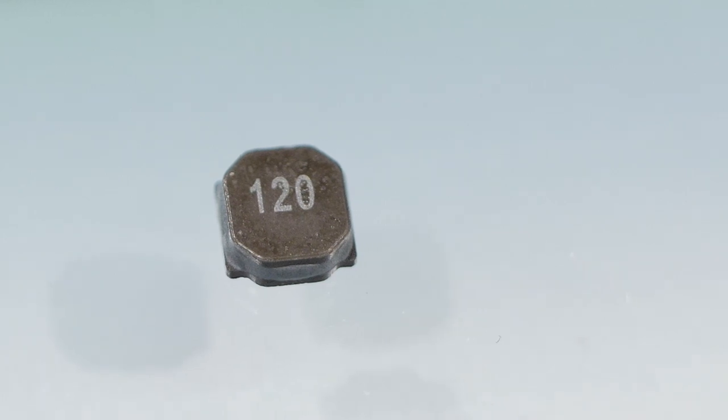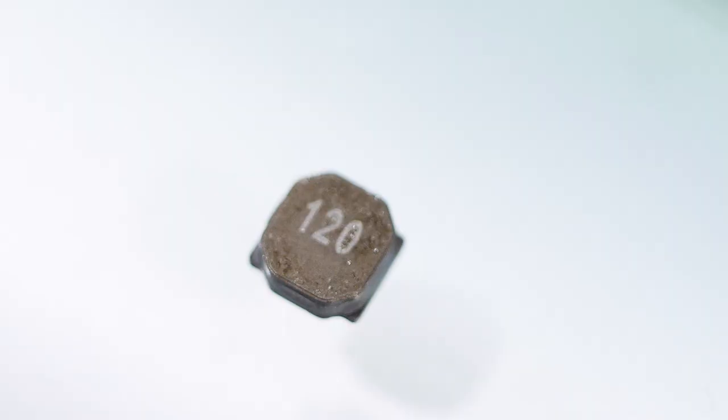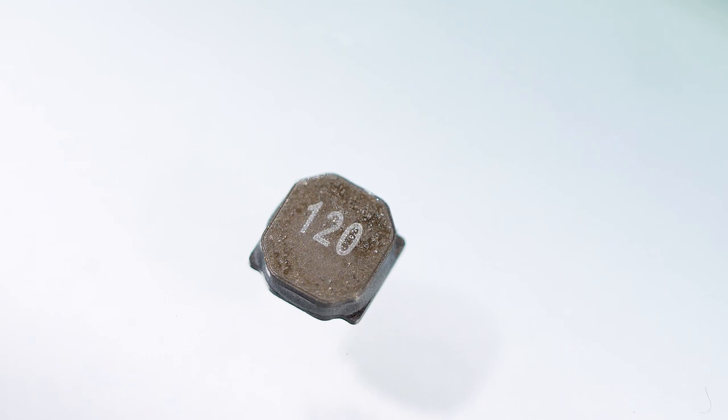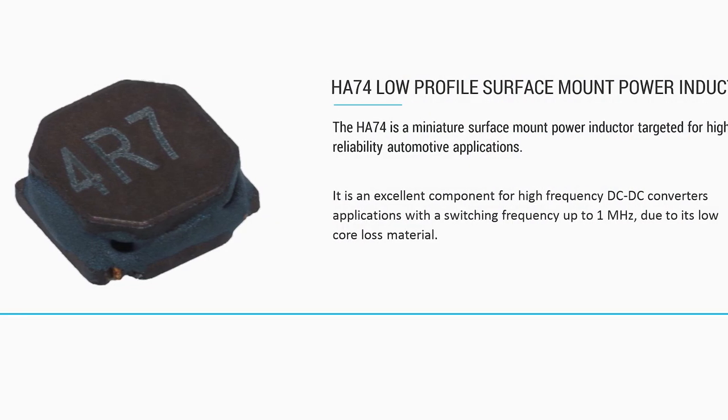One of the first things we're hoping to highlight here is its size. At 5x5 millimeters, it's one of the smaller control inductors you'll find on the market. It's capable of about two to three amps of current. It'll operate up to three megahertz operating frequency, and inductance is right around 70 microhenries.